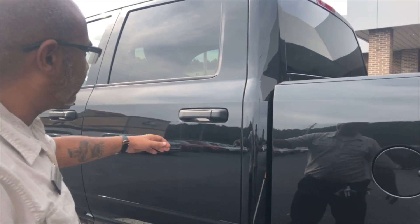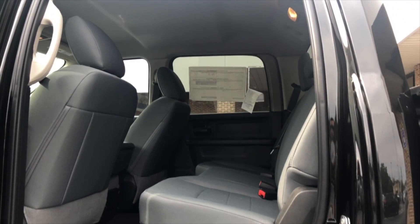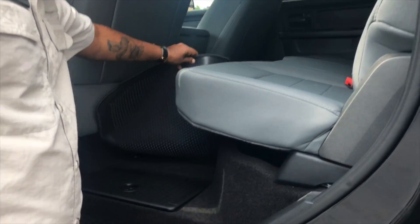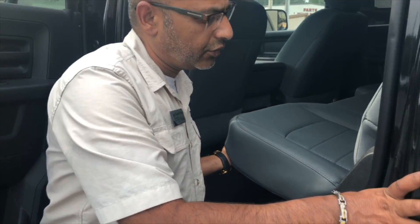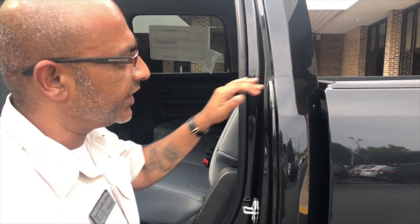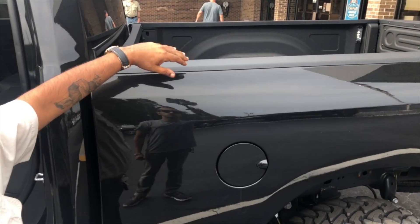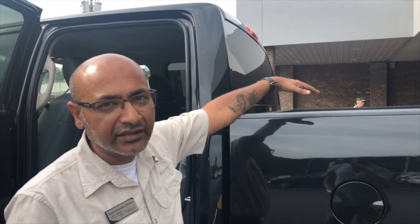The good thing is it's a crew cab so you get a lot of room back there. This is the Tradesman — the base level — but it still comes with Bluetooth, satellite radio, and a backup camera, which is basically all you really need. These come with storage bins under the rear seat — plenty of storage for camping gear, recovery gear. You can get a tunnel cover or a camper shell, and there are cages and racks available to install rooftop tents or carry kayaks, boats, and bikes.